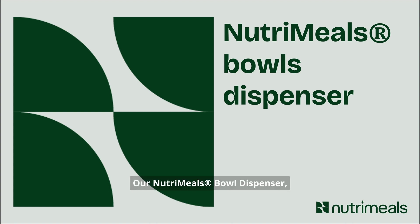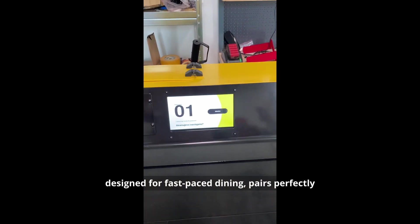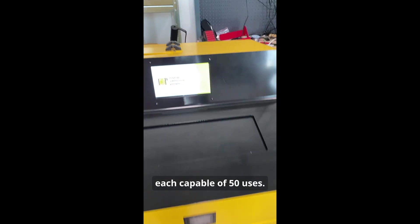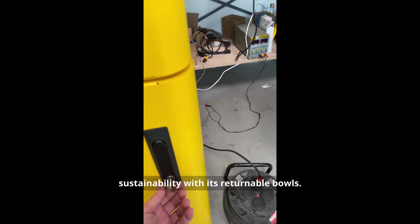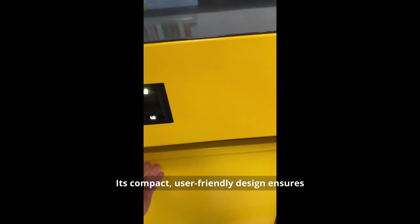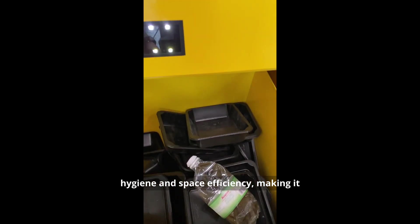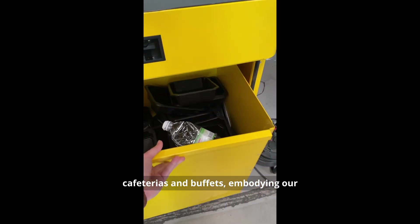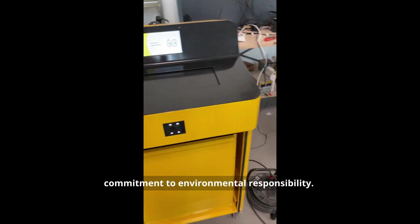Our NutriMeals bowl dispenser, designed for fast-paced dining, pairs perfectly with our durable, reusable bowls, each capable of 50 uses. This system enhances the dining experience by reducing wait times and supporting sustainability with its returnable bowls. Its compact, user-friendly design ensures hygiene and space efficiency, making it ideal for eco-conscious settings like cafeterias and buffets, embodying our commitment to environmental responsibility.